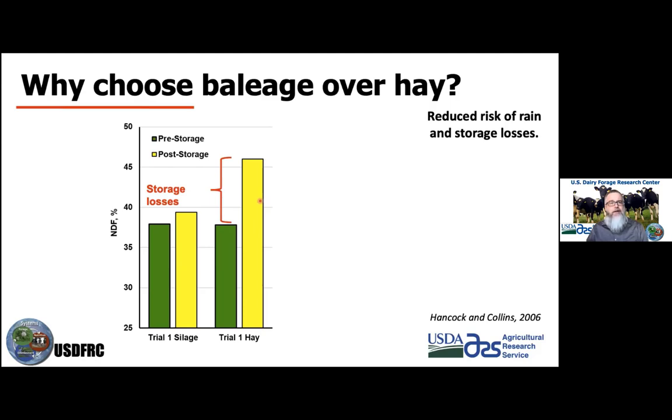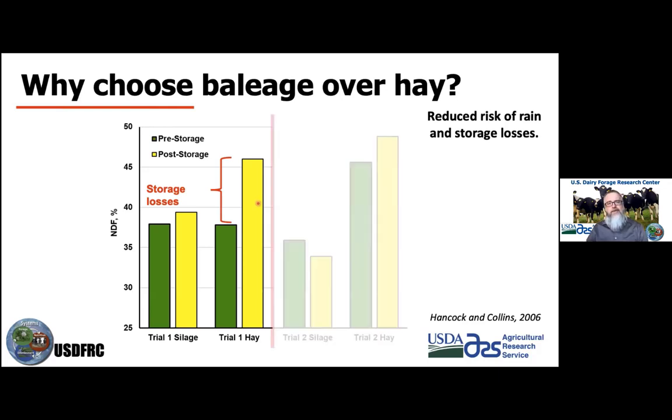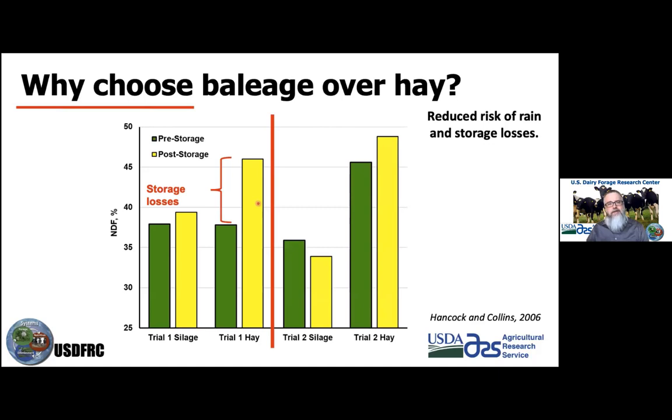This is basically the storage loss associated with storing hay. Once we put it into the barn, respiration doesn't stop — it continues on. We actually will see some increase in NDF as a result of that. In trial two, we had a rain event, and here we see some of the rain challenges for producing hay, with further storage loss on top of that.